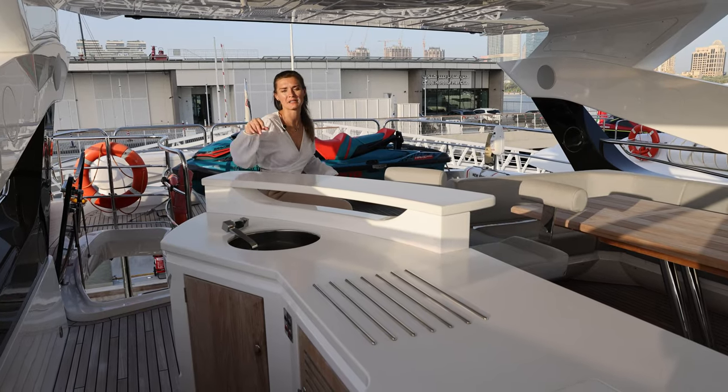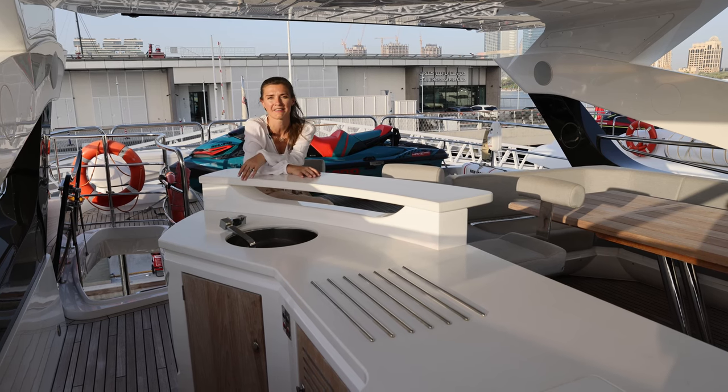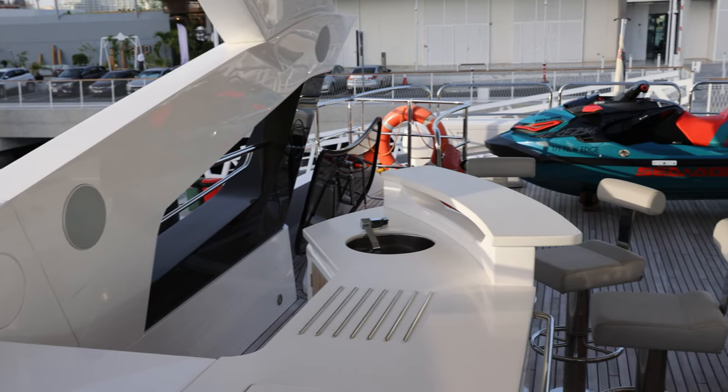A spacious fly bridge with a nice bar and grill area where you can enjoy your glass of champagne enjoying the sunset.